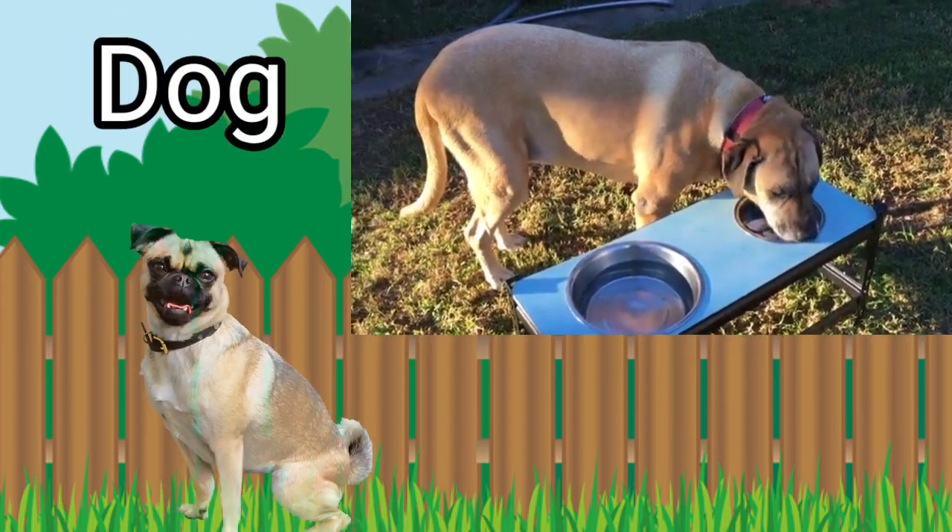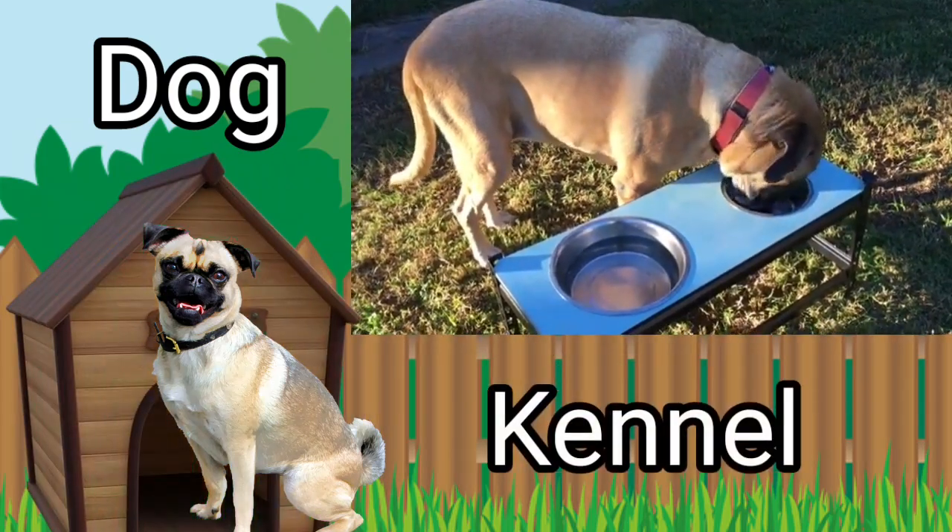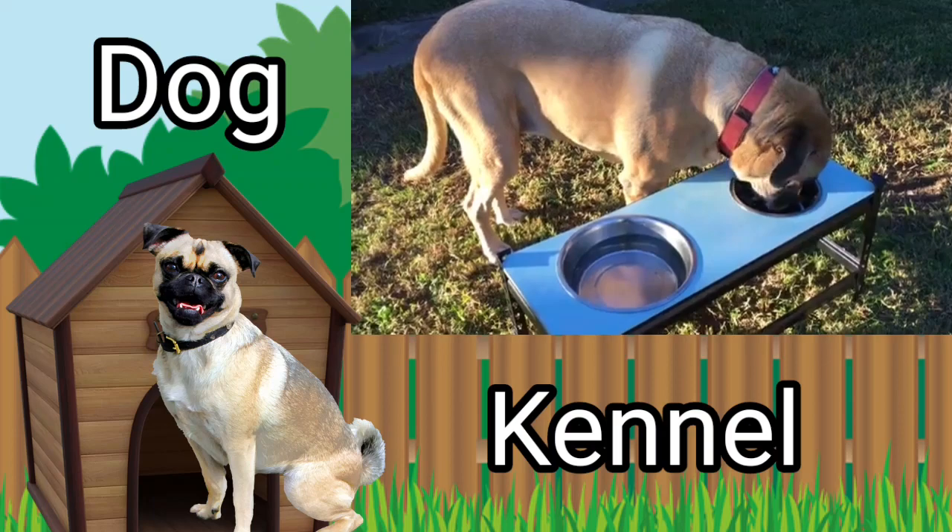Dog is a pet animal. Dog's home is called a kennel. Dog lives in a kennel.